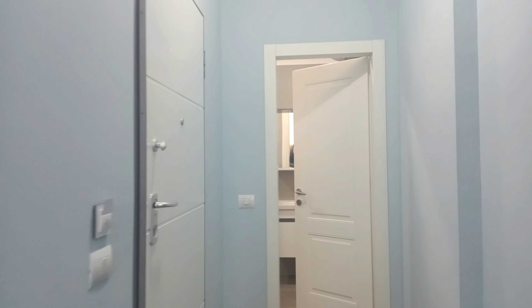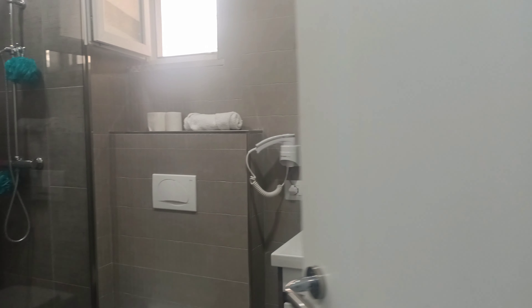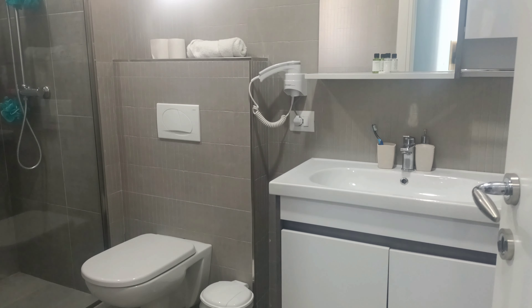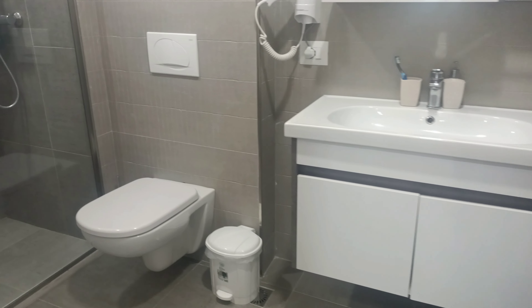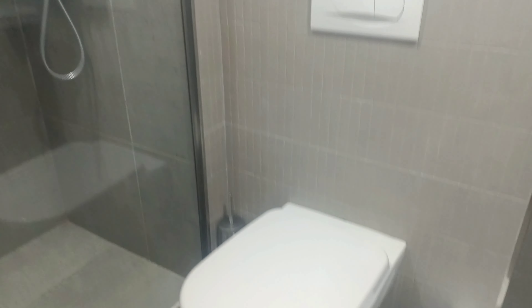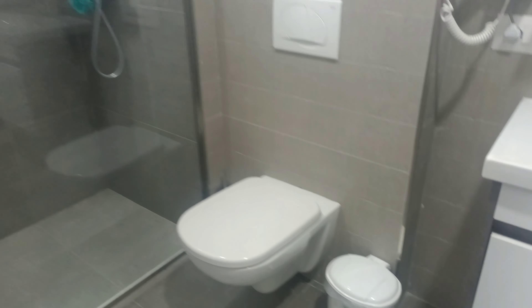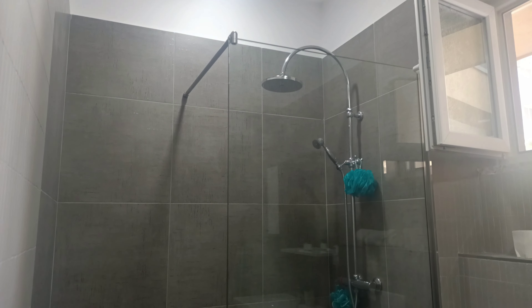So you walk in, here's our little foyer. Here to the left is our bathroom. Got a nice sink, toilet — no sprayer this time. Look at that, good shower.